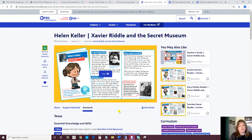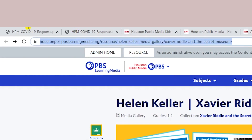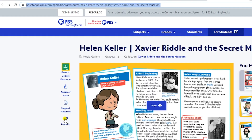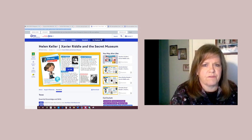PBS Learning Media is fully integrated with Google Classroom. You can also assign items through Remind or directly through email and with Facebook. You can also just copy the link of that resource and paste it into a document. You may favorite the resources, and I'll show you in just a minute where you will find your favorites once you do favorite them.